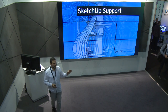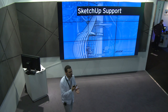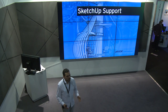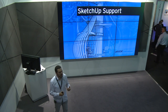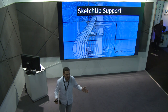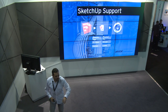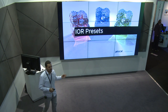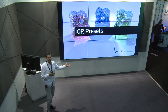SketchUp support: there are hundreds if not thousands of SketchUp objects on the internet, just waiting to be used. Why model everything by hand when objects are already there? SketchUp support gives you access to a whole library you can now directly load into Cinema 4D and apply all Cinema 4D features — texturing, lighting — to those objects. A great time-saver.